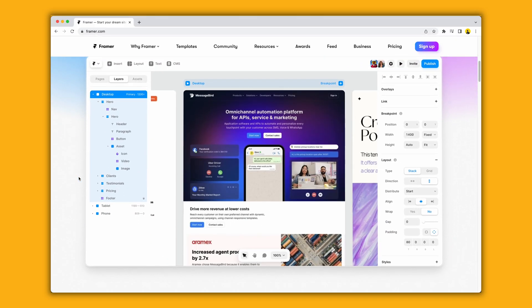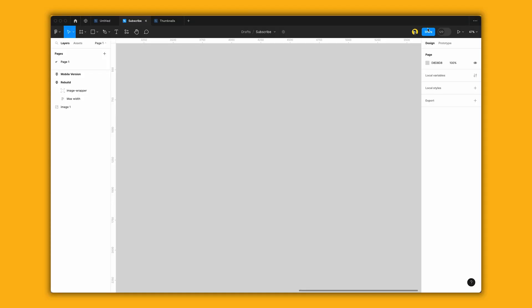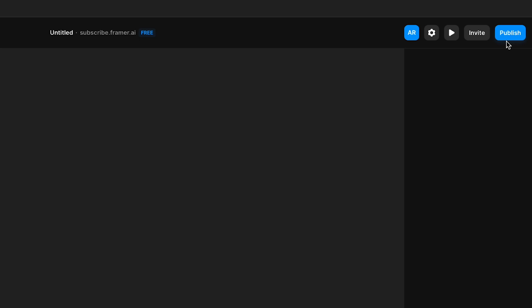If you don't know what Framer is, Framer is basically Figma but you can actually publish to the web. I thought about this a long time ago — why don't Figma just add a publish button? Obviously it's not that easy, but it seems like that is what Framer has done.